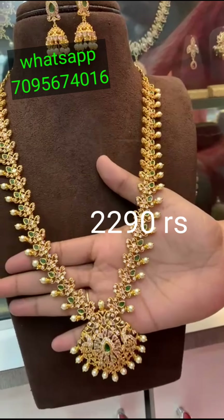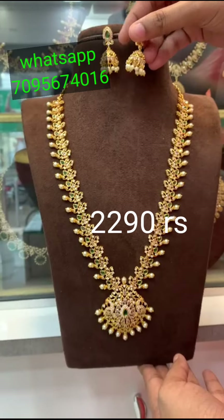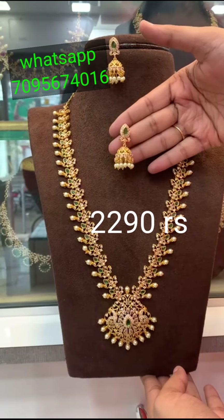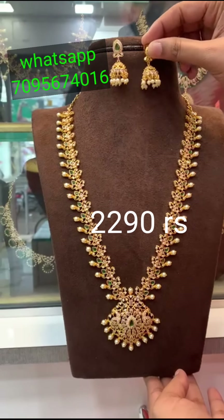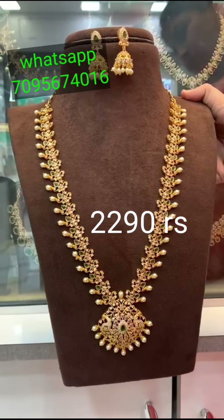This is the long haarl. This is a beautiful collection.